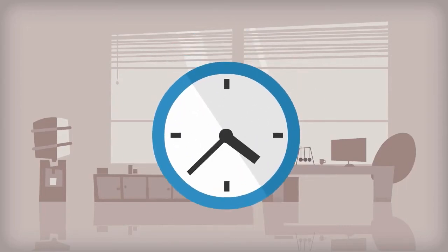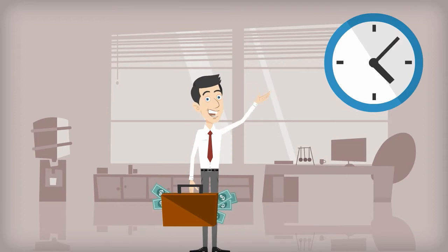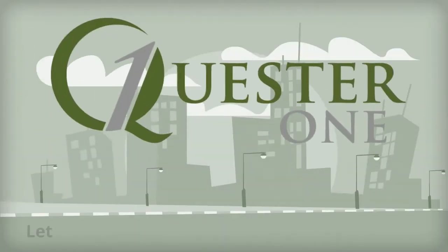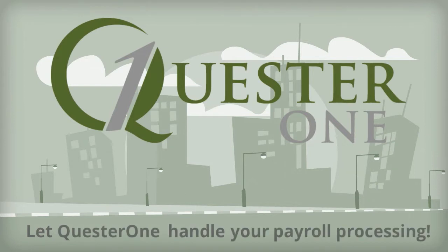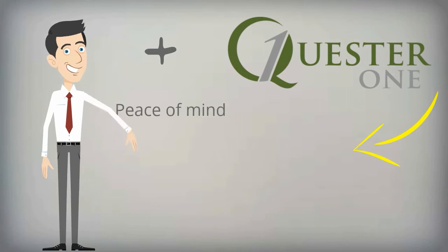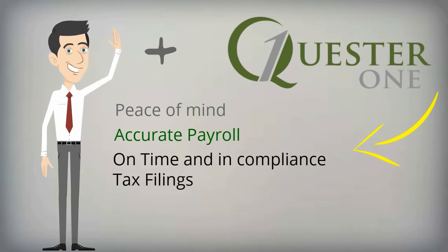If you want to spend less time processing payroll and more time growing your business, or if you're simply looking for a better payroll service, Quester One is the answer. Let Quester One handle your payroll processing. When you work with Quester One to customize a solution for you, you will have the peace of mind of knowing that your payroll will always be accurate and your payroll tax filings will be on time and in compliance.